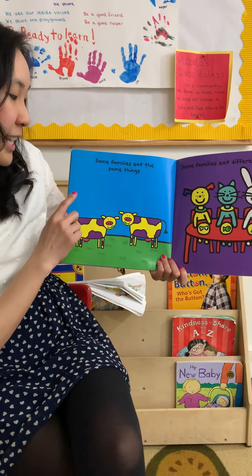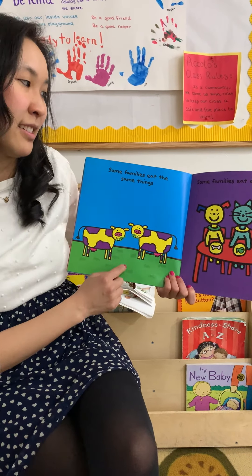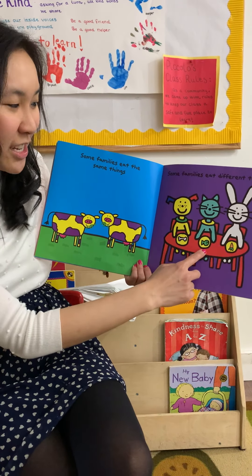Some families eat the same things — they're eating grass. Some families eat different things: a bone, a fish, a carrot.